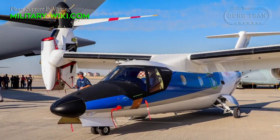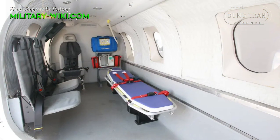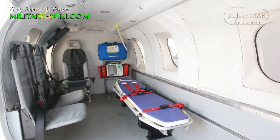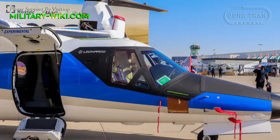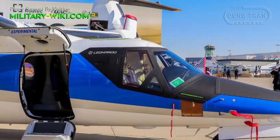Medivac and surveillance-oriented variants have also been proposed. For increased passenger comfort, the cabin is both pressurized and equipped with soundproofing. Access to the cabin is via a two-piece clamshell door inset into the fuselage underneath the wings.